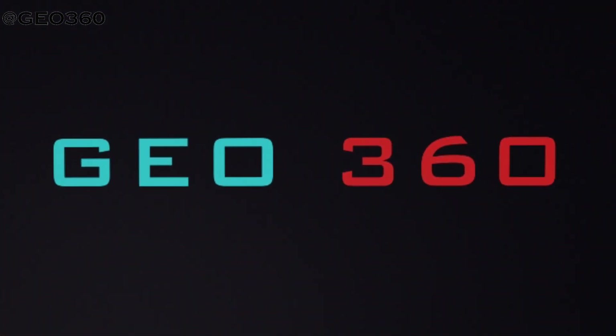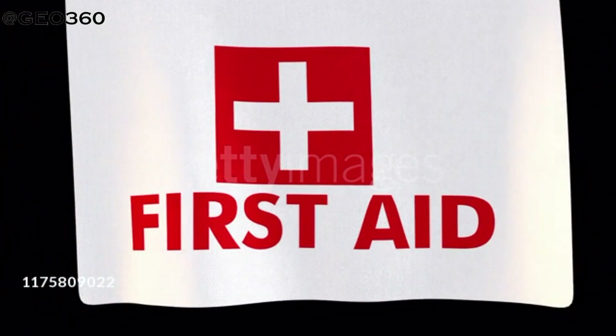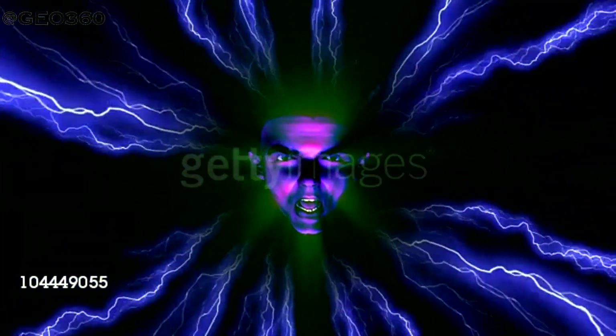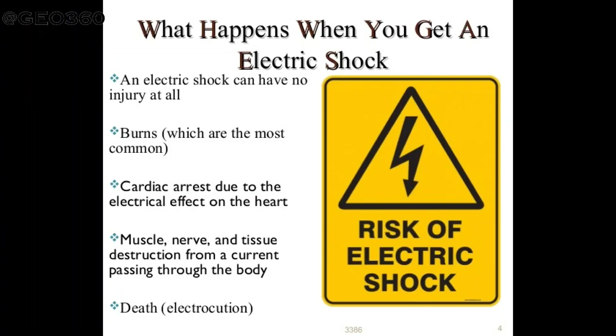Hello everyone, welcome back to Geo360. Today in the emergency management first aid video series, I am going to create awareness regarding the first aid for electric burns and electrocution by electricity or lightning.